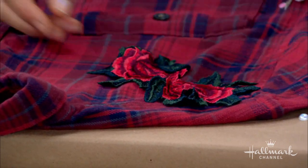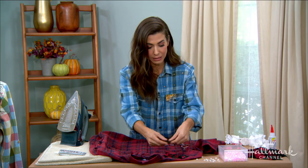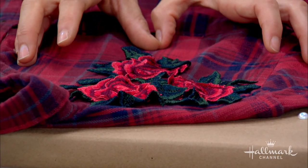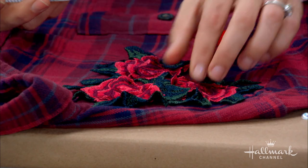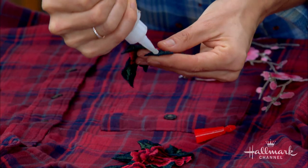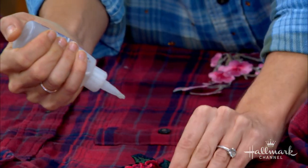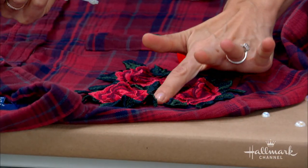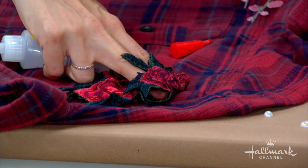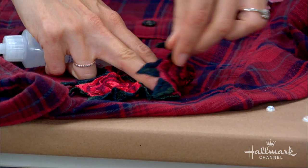So here I'm just going to sort of decide on where I would want these — you can lay them out and come up with your design. This would be really pretty kind of cascading down the shoulder. I would use a little bit of fabric glue — you can just outline it, it doesn't need a lot. You would just put a little bit of glue all on the outside and then dab it down. Once this side is down, you can fold this side back, add your glue, and fold it back down.